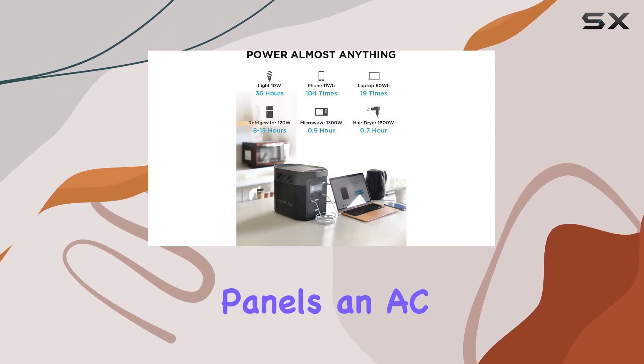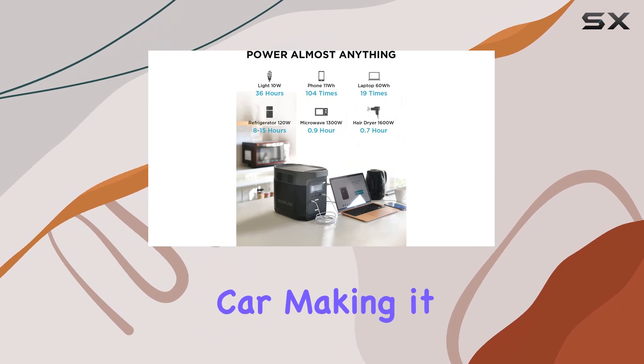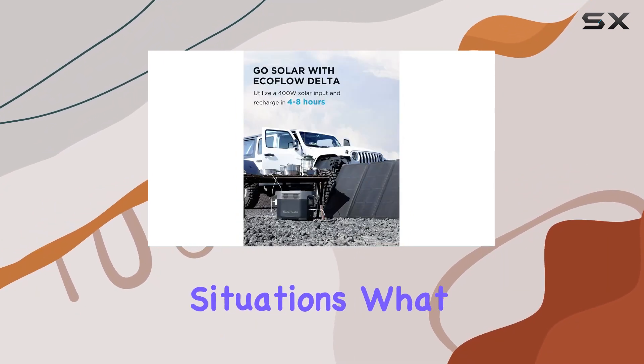The versatility of this power station is unmatched. You can charge it through solar panels, an AC wall adapter, or even your car, making it highly adaptable for various situations.